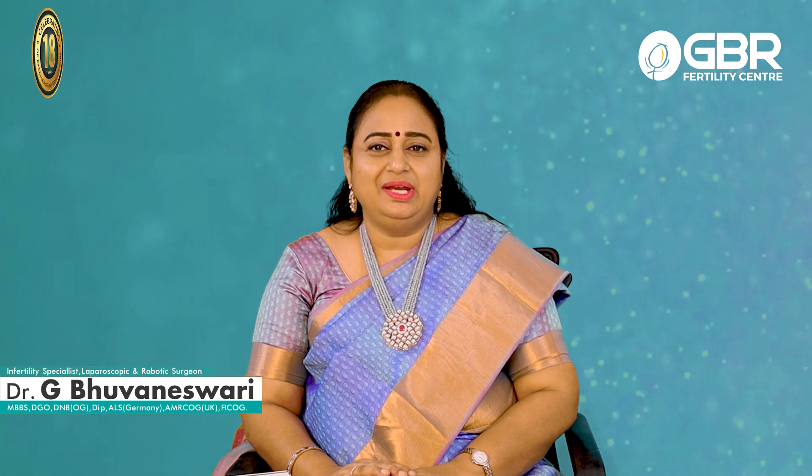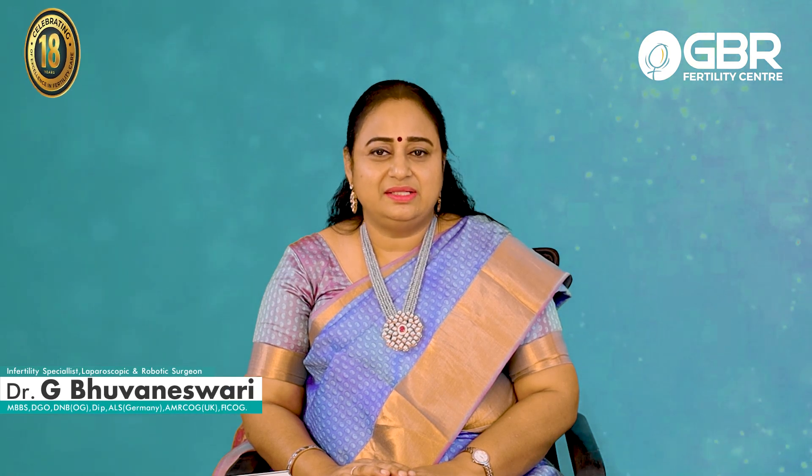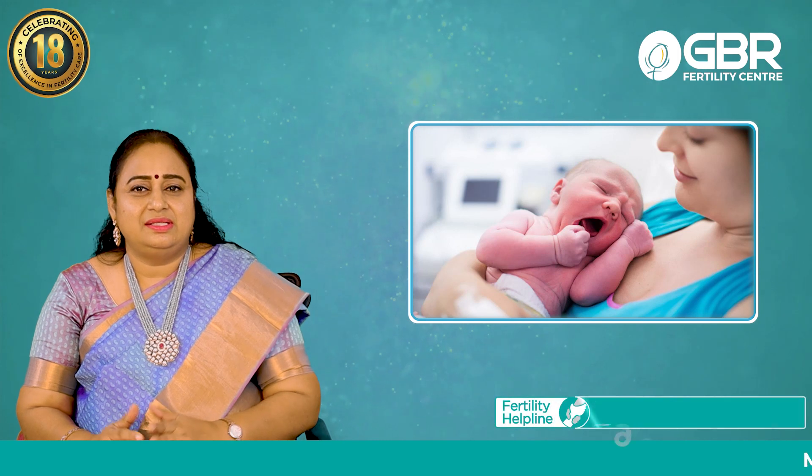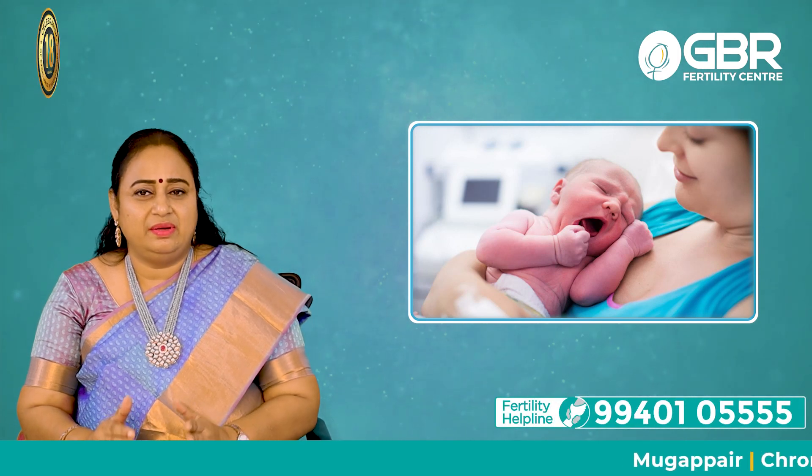Hi, this is Dr. Monishwari from GBF Fertility Centre, Chennai. Today I am going to talk about one of the rare conditions — bicornuate uterus. It is very rare; it is a birth defect or developmental arrest.